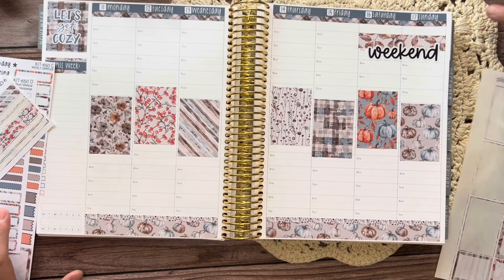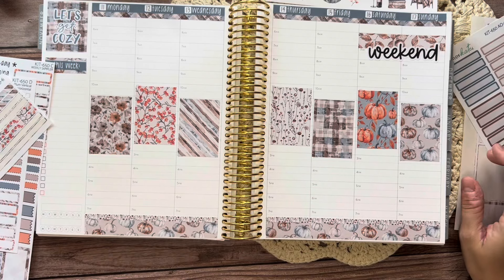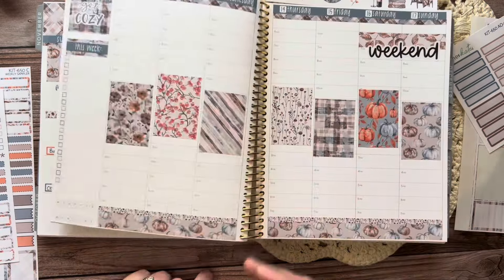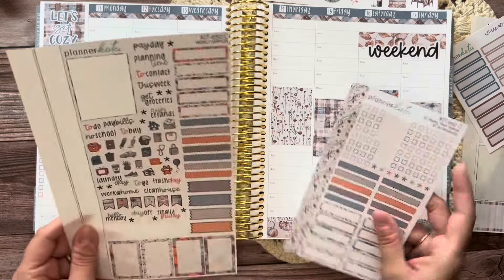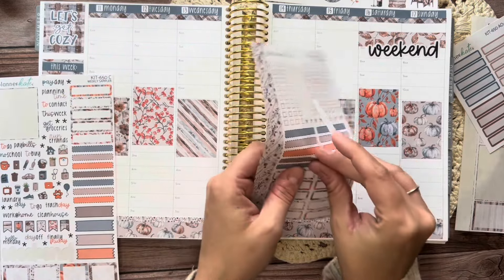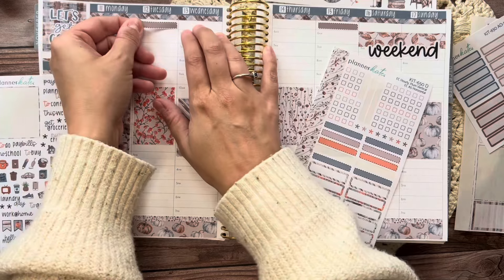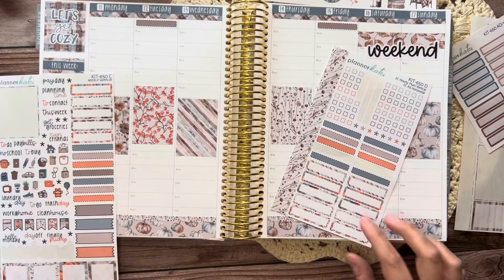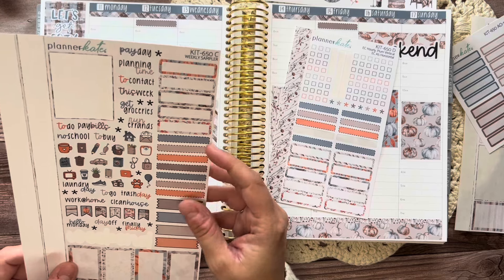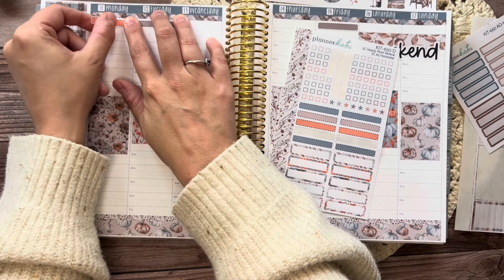Let's do some actual plans. I'm going to leave the clip art off to the side for now, see what we have going on and what space we have, and then we may add some here and go back and add some to the monthly when we're done. So videos first — I kind of like these darker brown ones. We'll put videos up on Tuesday and Friday hopefully. On Monday there is no school because it is Veterans Day.